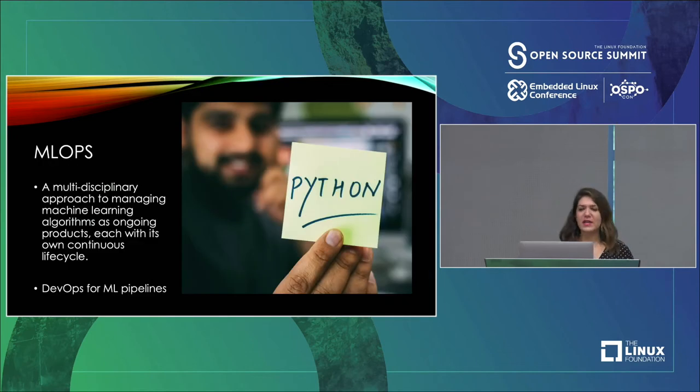And now we get to MLOps, which is relevant to AIOps, but it's its own distinct beast. MLOps is a multidisciplinary approach to managing machine learning algorithms as ongoing products, each with its own continuous life cycle. If you're looking for an analogy, it's easiest to think of MLOps as DevOps for machine learning pipelines — really a collaboration between data scientists, engineers, and your operations side of the house.